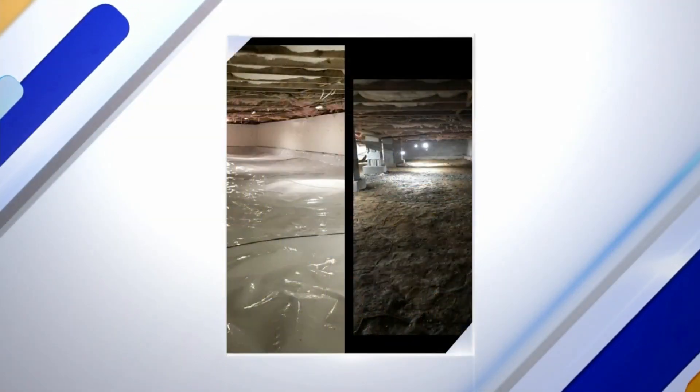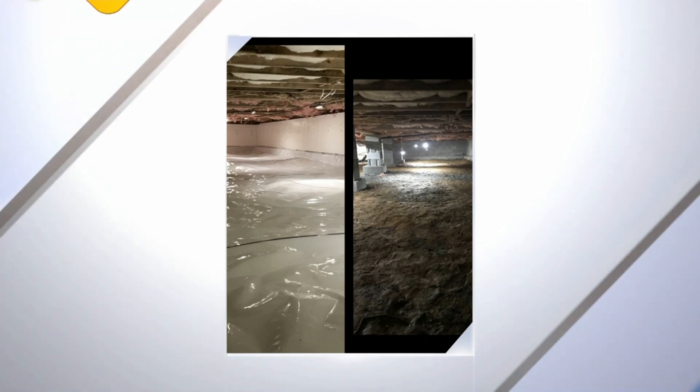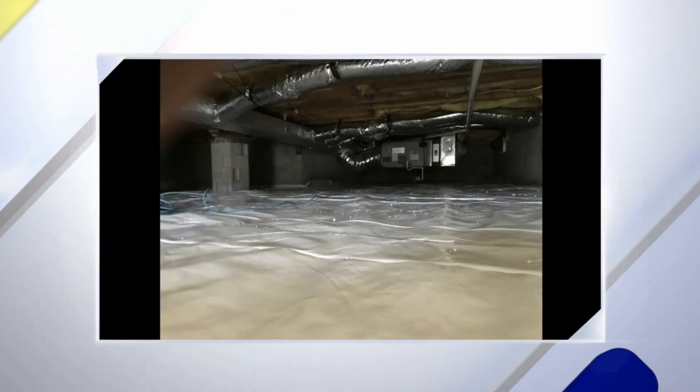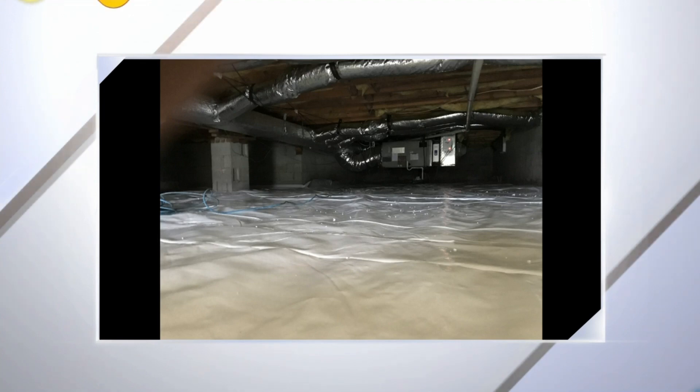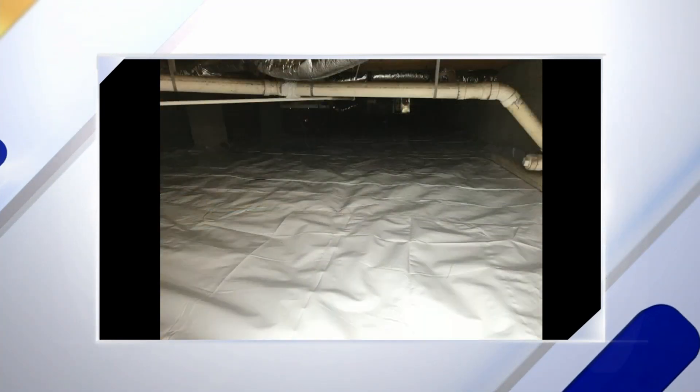What are the options to fix your crawl space or home interior? It's going to vary on what you actually have going on. You may need full-on waterproofing and encapsulation if you had a severe problem, or it could be that you just need a dehumidifier down there to dry it out. Every home should have a good quality vapor barrier under it if it has a crawl space — there are a lot of different options depending on what you actually need.